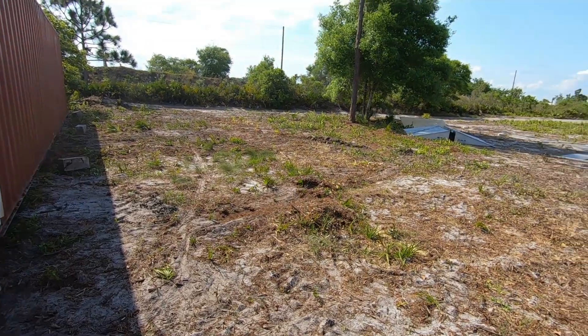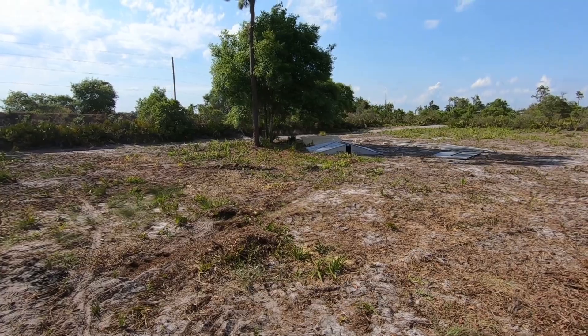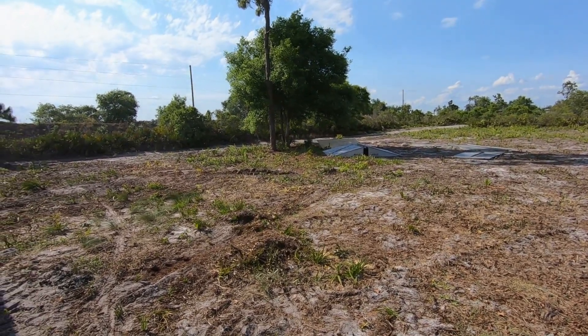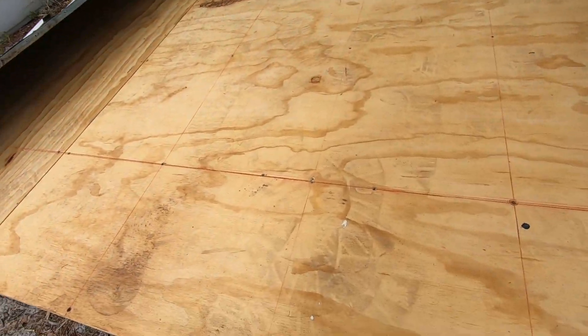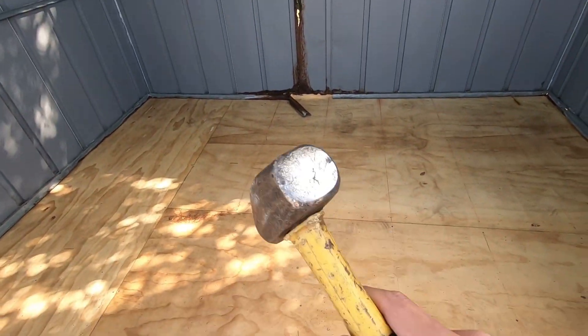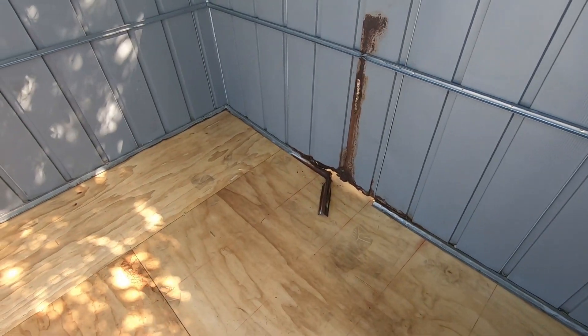I'm just gonna go over there and finish the shed that I've been working on this week. I'm gonna cut those plywood boards and get them in place. Got it all screwed down and it's looking good. Now I just gotta hammer down the edges so they're all flat and then get the roof on.